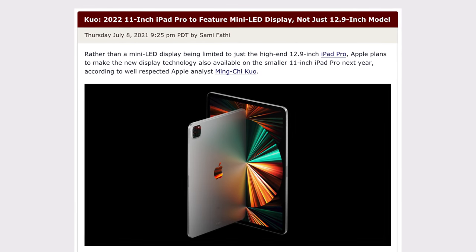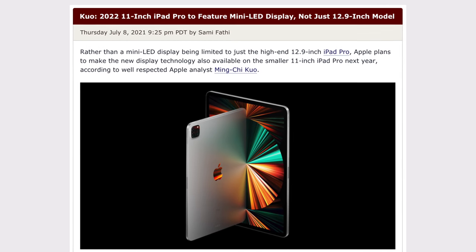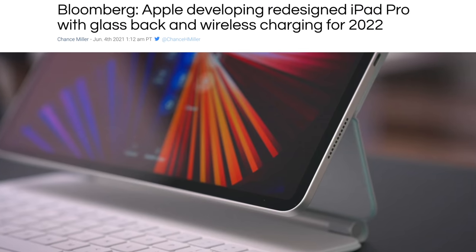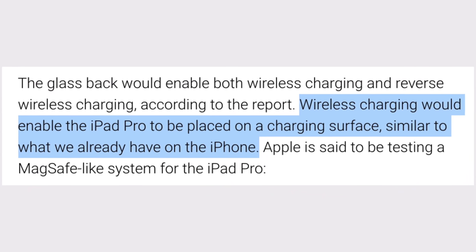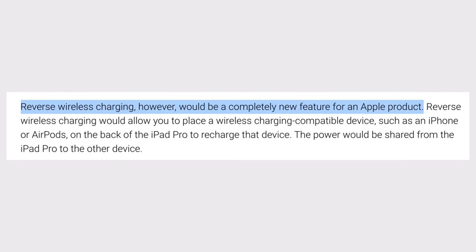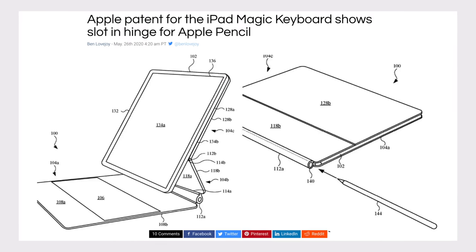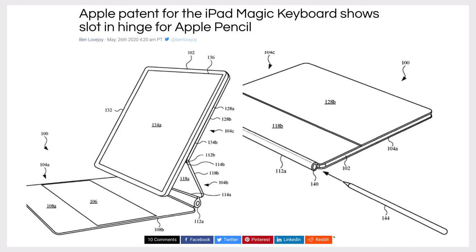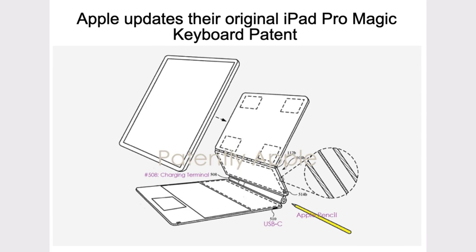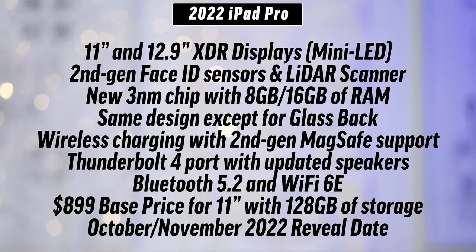As far as features, Ming-Chi Kuo says the 11-inch model of the 2022 iPad Pro should get a mini-LED display, just like the current 12.9-inch model has. Mark Gurman also believes it's coming with a glass back, which will enable wireless charging using the MagSafe charger that Apple is currently testing, potentially even getting reverse wireless charging. On top of that, there's a chance we'll get a new 2nd-gen Magic Keyboard with a new hinge design to fold it into clipboard mode, with a wireless charging slot for the Apple Pencil. Here's my current prediction list for the specs and features, which is definitely subject to change since we're still so far from the expected release date.